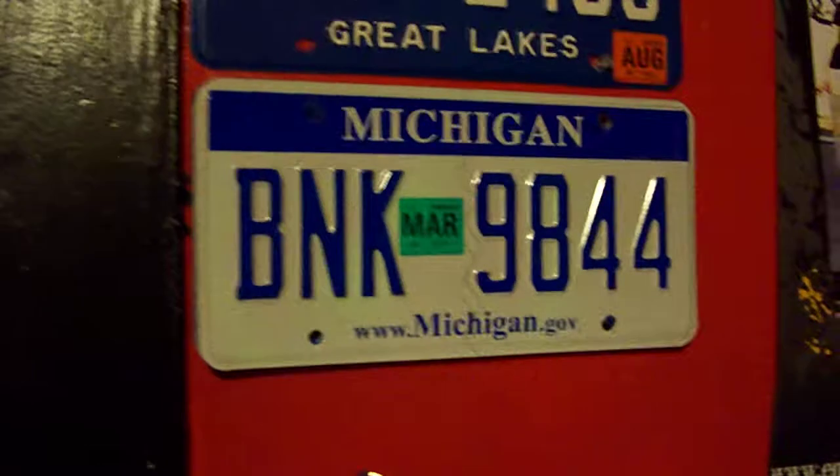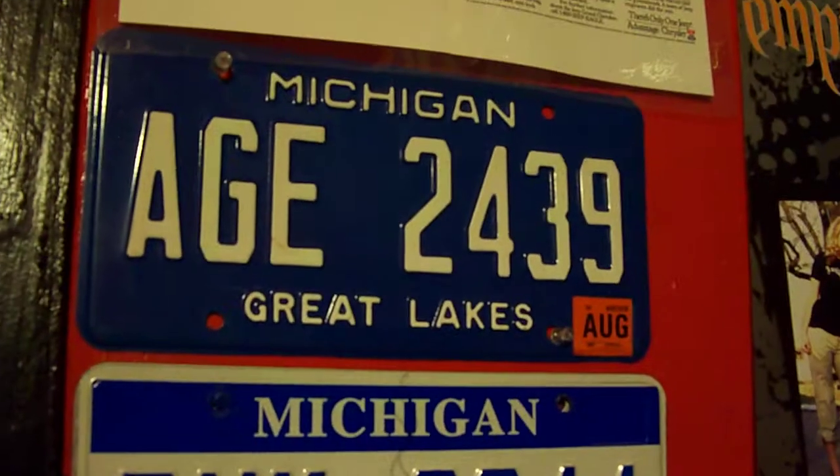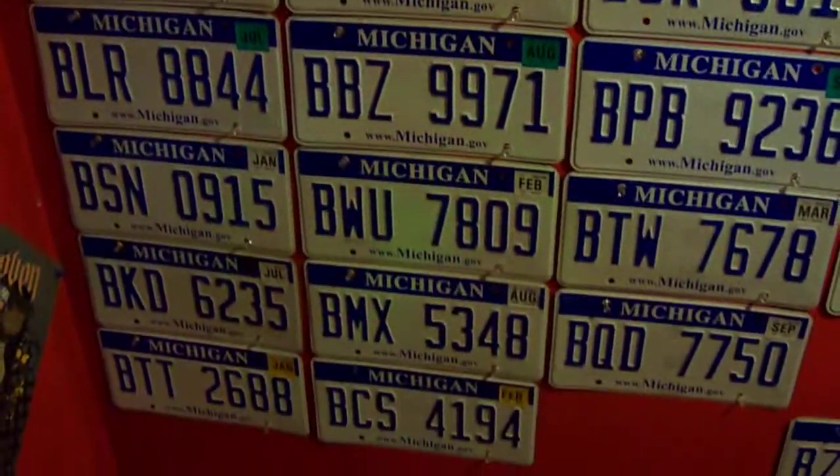There's this, which is off my old Astro Van. I kept mainly all the newer Michigan ones — that's pretty much it.